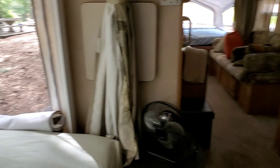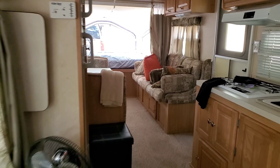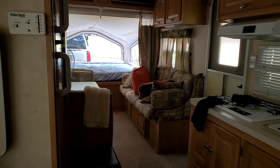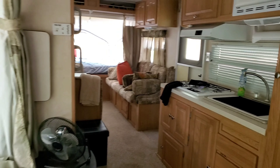This is our 2003 Forest River Shamrock hybrid camper. It weighs 4,800 pounds. We tow it with either my Chevy Avalanche or our QX56, depending on what we have going on.